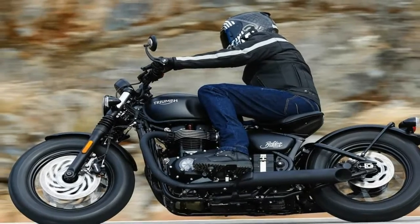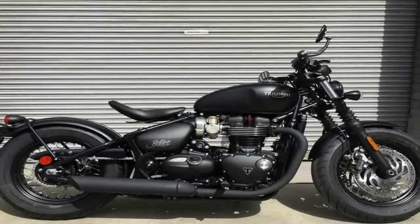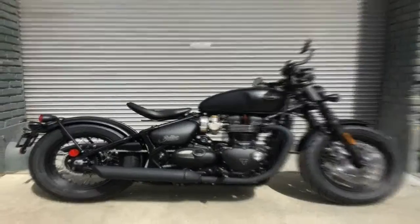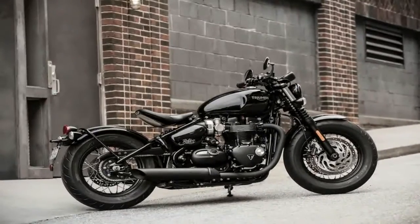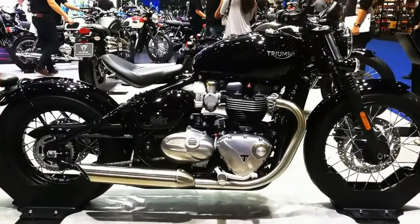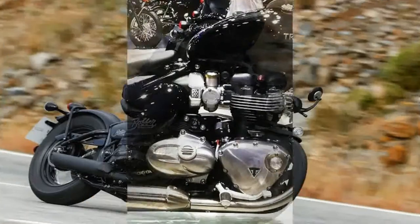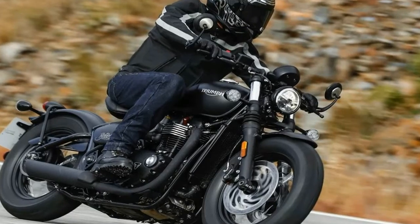You can score one of the 2018 Bonneville Bobber Black models in a glossy jet black finish for $13,150, or opt for the even more ominous-looking matte jet black for $13,400. Much like the old Fords, you can have any color you want, as long as you want black.